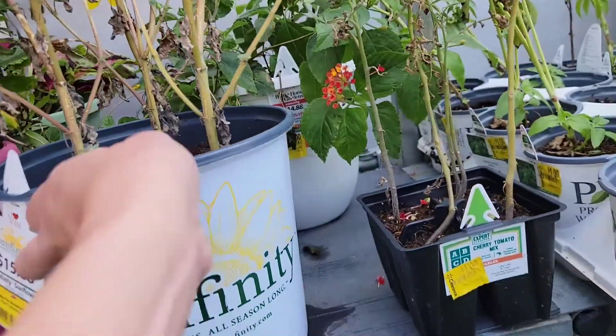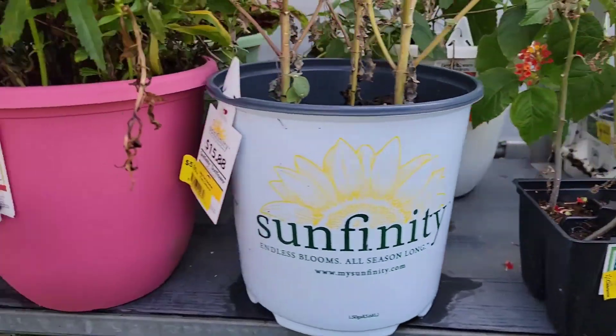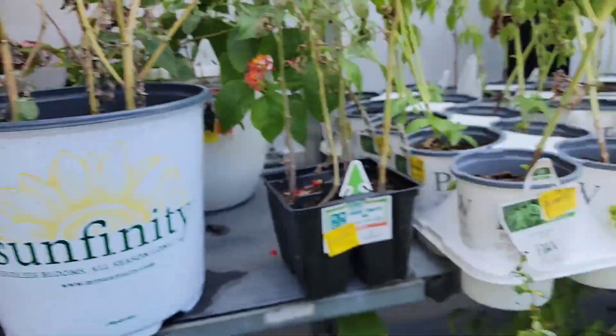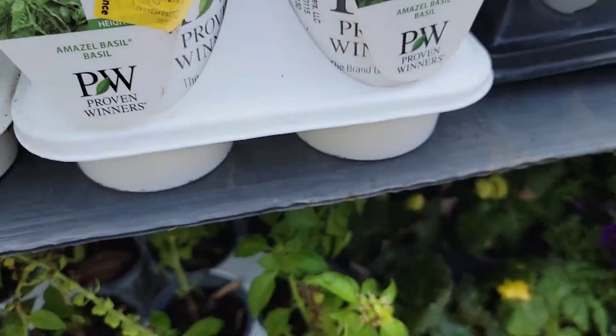And these are the sunflowers — they didn't look too great, those ones did not. And then they had a whole bunch of basil for $1, and all of the basil looked great.